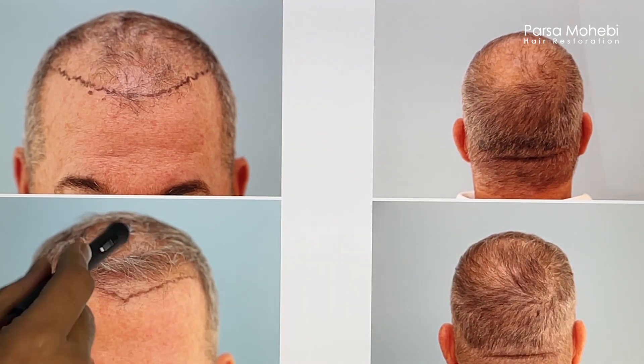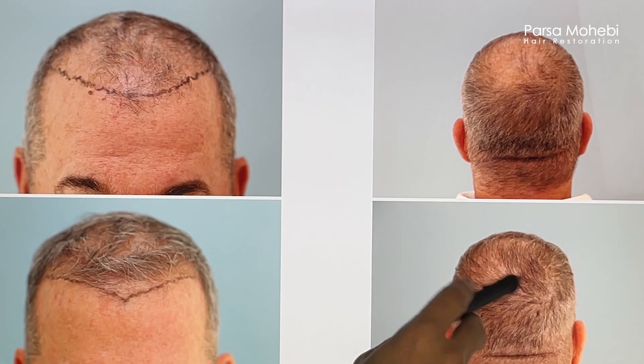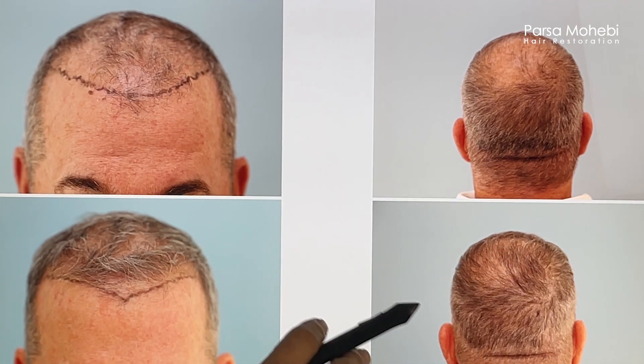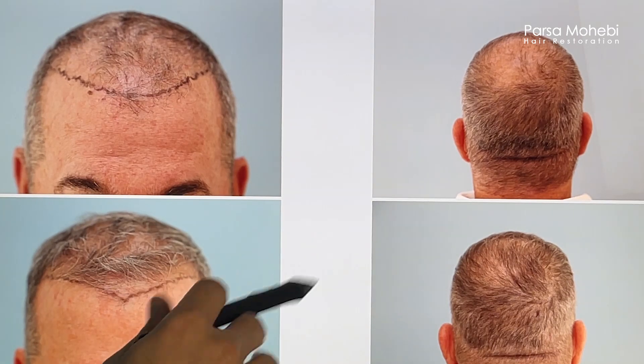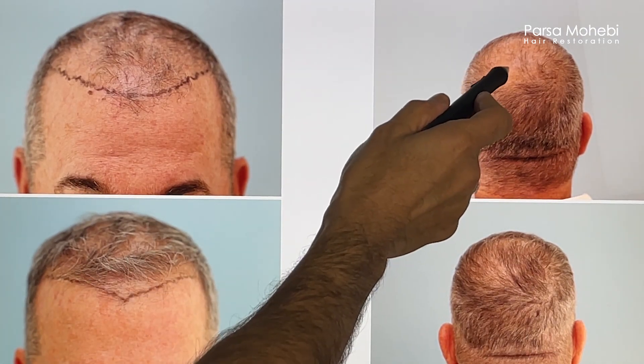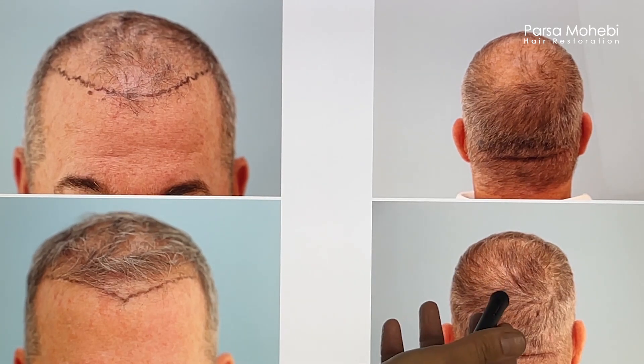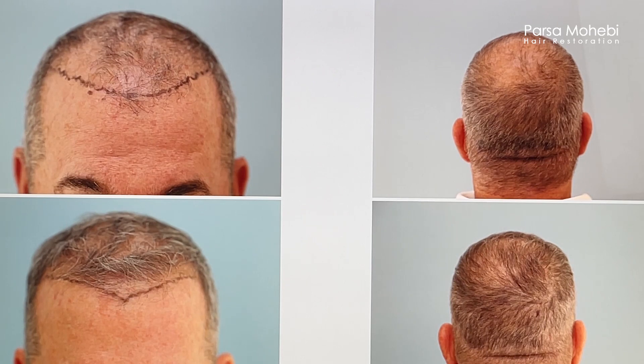So what we did: we did one procedure — we covered the front, we covered the crown, and we gave him a reasonable improvement. Think about it as bringing the patient from here to here, so there's no patch of baldness. It could be better still, but it's a big improvement. Now he has a hairline — it could be more solid, but it's a lot better than what he had.